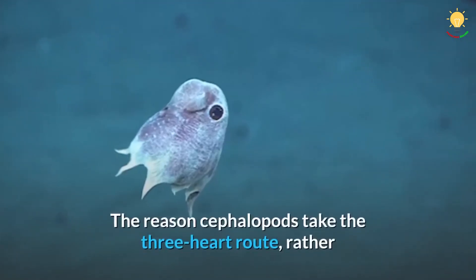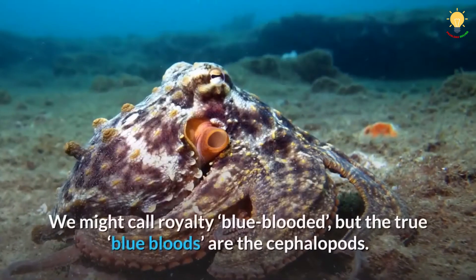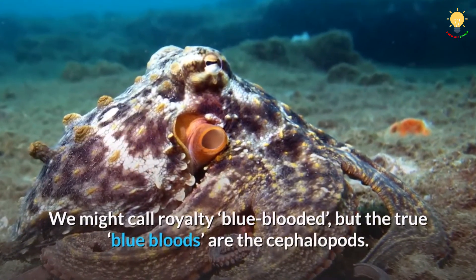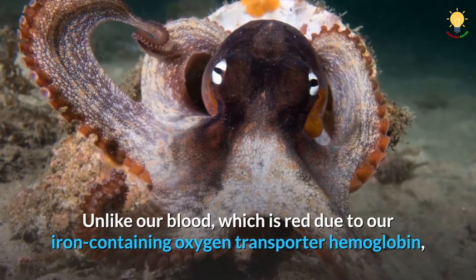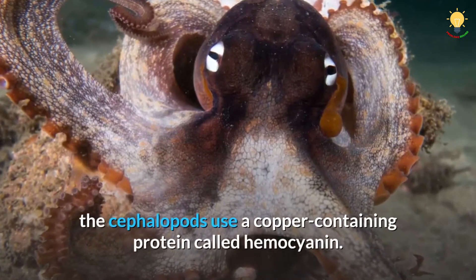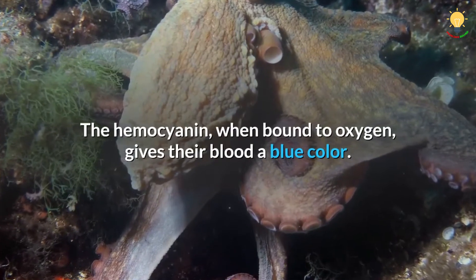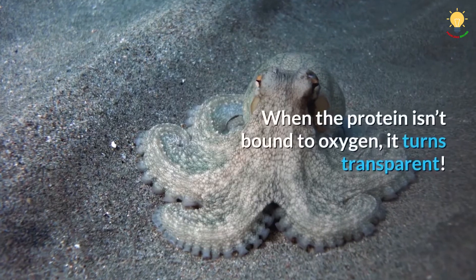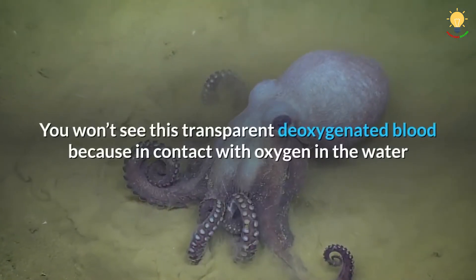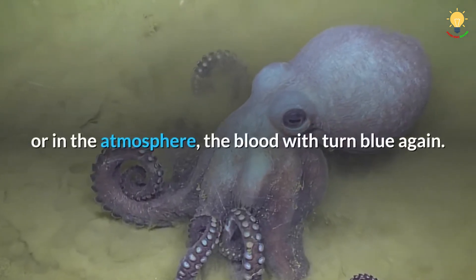The reason cephalopods take the three-heart route, rather than the direct route, might have to do with their blood. We might call royalty blue-blooded, but the true blue bloods are the cephalopods. Unlike our blood, which is red due to our iron-containing oxygen transporter hemoglobin, the cephalopods use a copper-containing protein called hemocyanin. Hemocyanin, when bound to oxygen, gives their blood a blue color. When the protein isn't bound to oxygen, it turns transparent. You won't see this transparent deoxygenated blood because in contact with oxygen in the water or in the atmosphere, the blood will turn blue again.